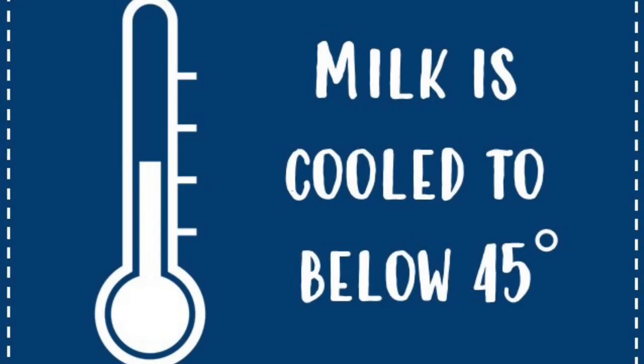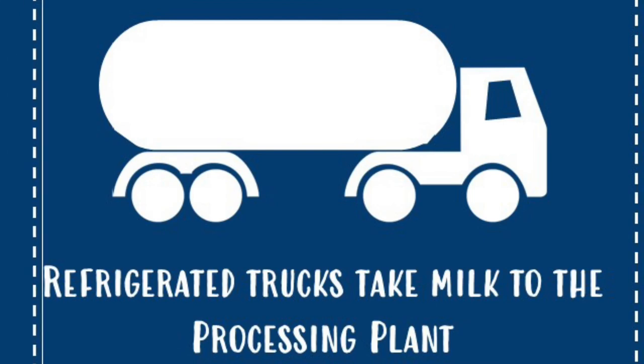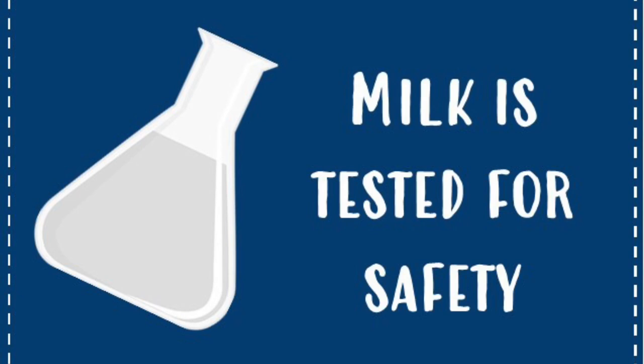Now that we know a little bit more about the on-farm process, let's talk about how the milk gets from the farm all the way to your refrigerator. On the farm, the milk is pumped from the milking machines into a big refrigerated tank that lowers the temperature of the milk to less than 45 degrees to prevent any bacteria from growing. Next, a large refrigerated truck comes to collect the milk and take it to the processing plant — depending on the size of the farm, this happens every day to every other day. At the processing plant, the milk is tested for safety and quality. If a cow gets sick and requires medicine, she is separated from the milking herd and her milk is dumped until there are no traces of medicine left in her system. All the milk is tested, and if any trace of medicine is found the entire container is dumped — so the milk you buy at the store is safe and never contains any antibiotics.